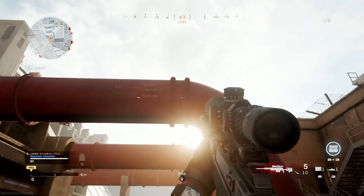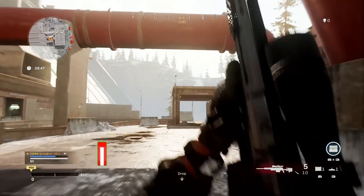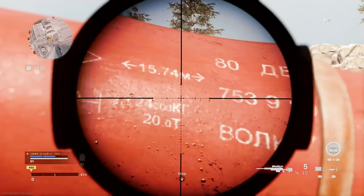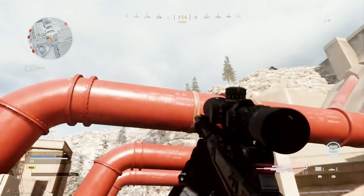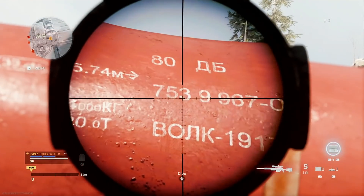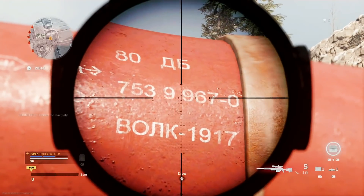Let's see, can we get a better view of this? Okay, here is better. These pipes have some markings: 80 dB — this is dB in Cyrillic letters — 753, 99678, 9670. Actually, this is an eight-digit number. Volk, 1917. This is kind of interesting.